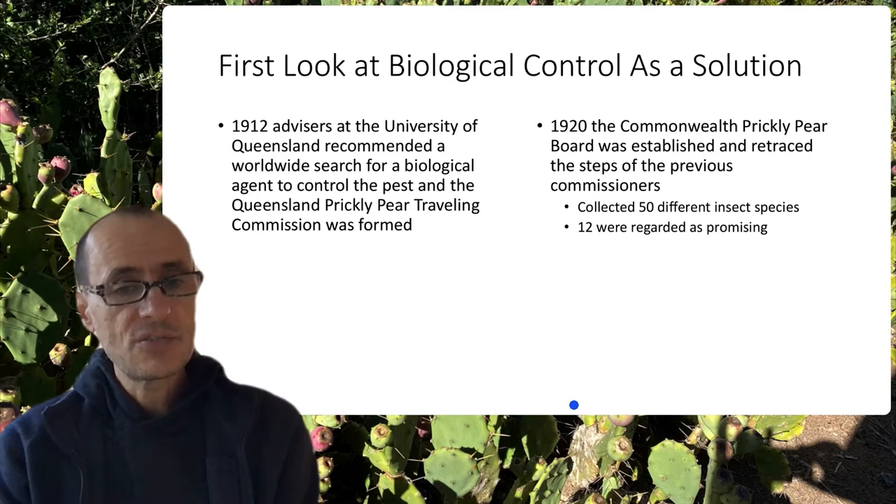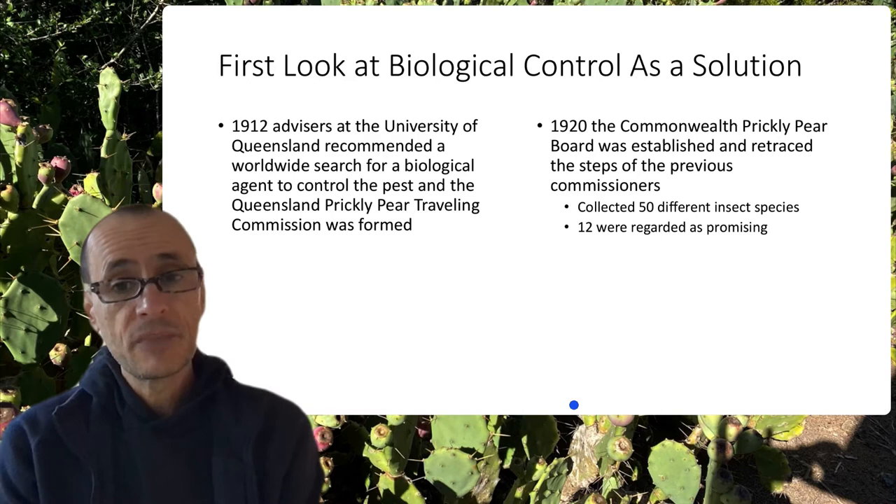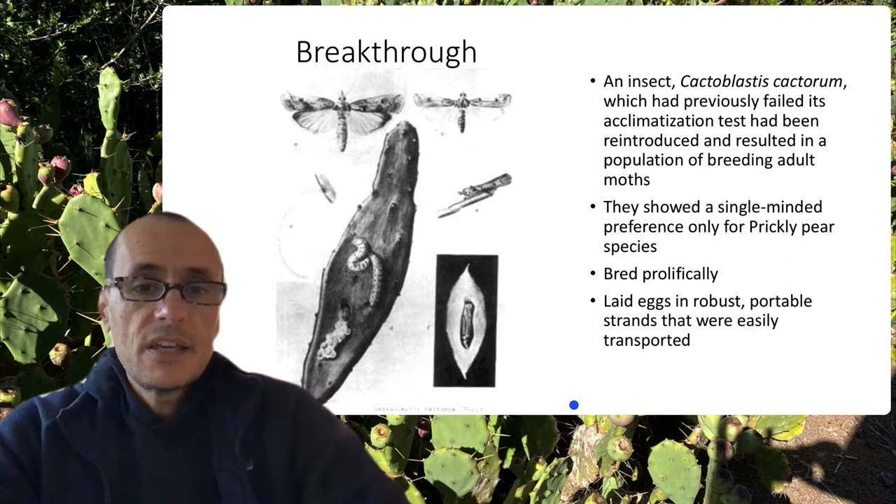In 1920 a new board, the Commonwealth Prickly Pear Board, was established. It retraced the commission's steps and collected over 50 different species of insects to bring back to Australia to explore them for potential use against Opuntia.